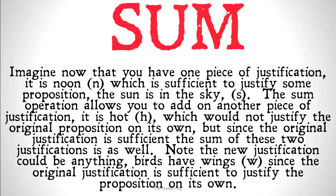The sum operation allows you to add on another piece of justification — for example, it is hot — which would not justify the original proposition on its own. But since the original justification is sufficient, the sum of these two justifications is going to be sufficient as well. The new justification could be anything, like 'birds have wings,' since the original justification is sufficient to justify the proposition on its own. The point of the sum operation is that one of the justifications included in the sum is sufficient to justify the proposition.